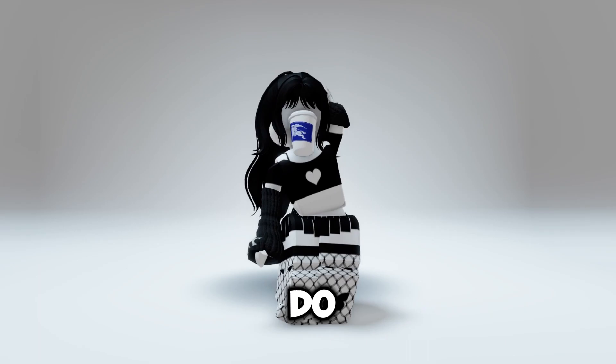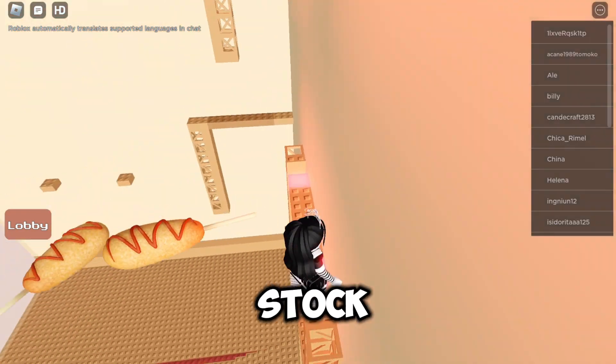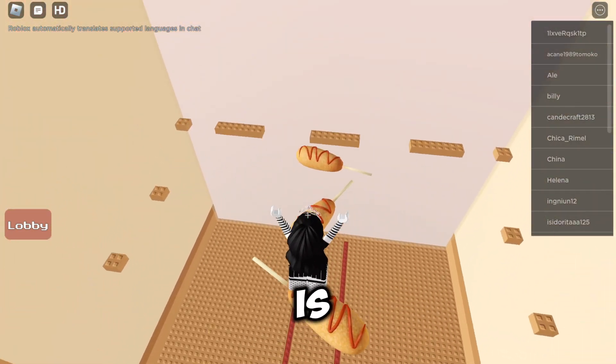All you have to do is go to this game, Asian Snack Tower, and stay in the game for 2 hours and 30 minutes to claim the free hair. There is a total stock of 1,500. Link is in the description.